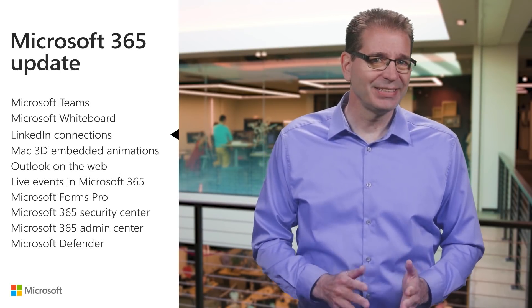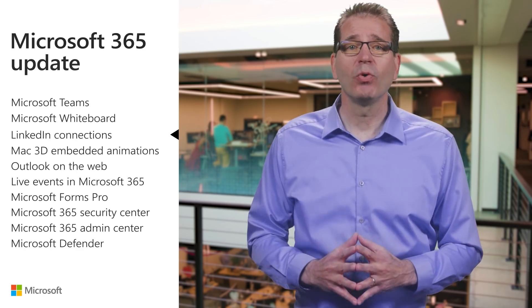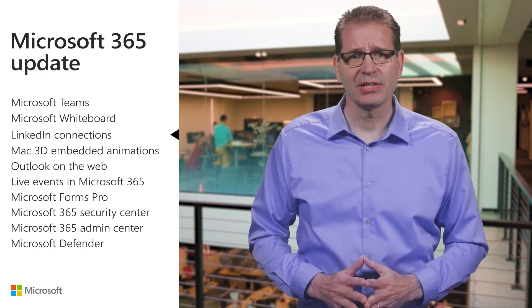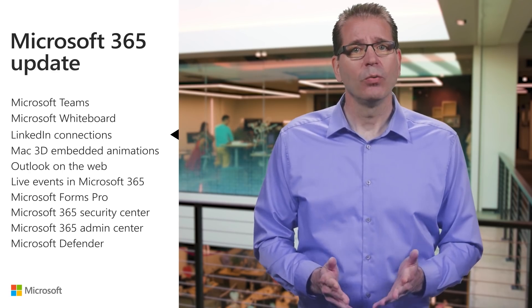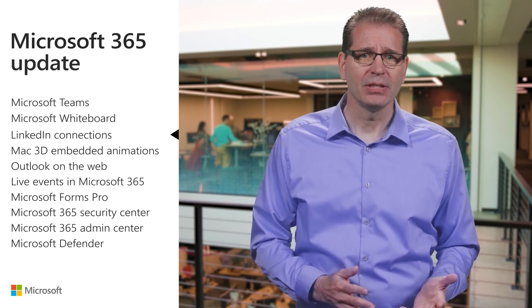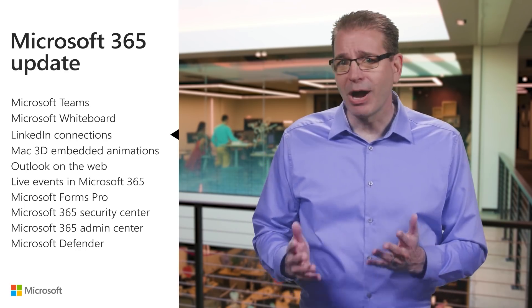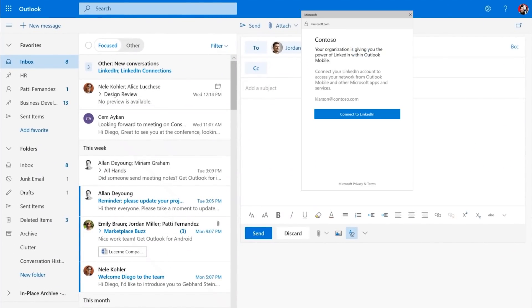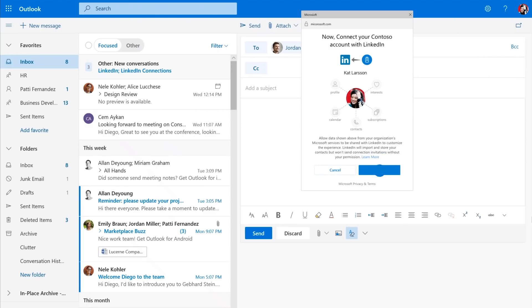I covered some of the new LinkedIn integration with Microsoft 365 in the January update, and there's more on the way. Targeted release customers can now co-author documents with many of your first-degree LinkedIn connections. To get started, type the name of your collaborator in the To field when composing a new message or sharing a document in Outlook on the Web, OneDrive, SharePoint, Word Online, PowerPoint Online, and Excel Online. You can enable these features by securely connecting your LinkedIn account with your Microsoft 365 or Office 365 account.